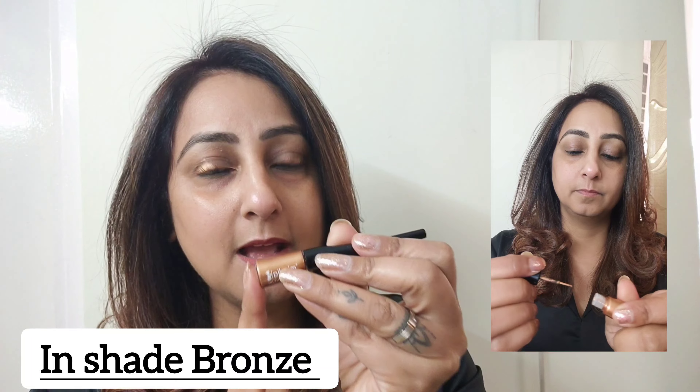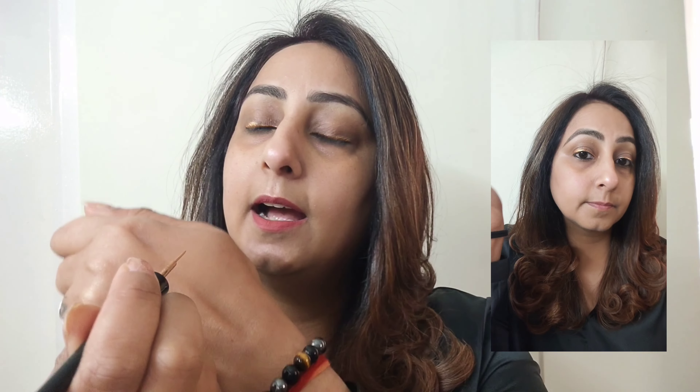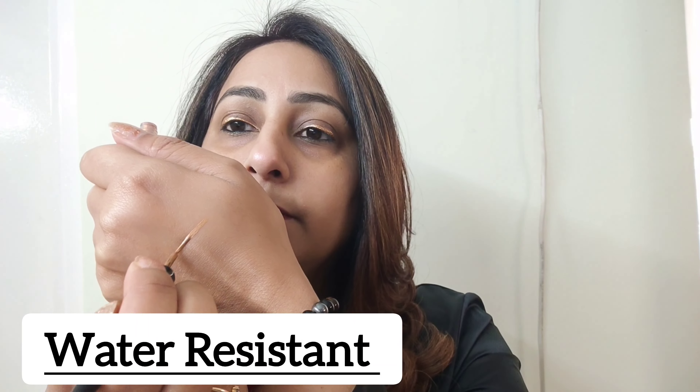The next product I am going to talk about is the Colored Liner. This is in the shade Bronze from their range 'Oh The Drama.' You can see how beautiful it is looking — it is very smooth and one glide. Look at how pigmented the liner is. I like to wear it without black, but if you want to give an intense look to your eyes, you can use the black liner. They have also introduced the black color in the range. As I am wearing a black dress today, I thought I would use only the bronze shade.